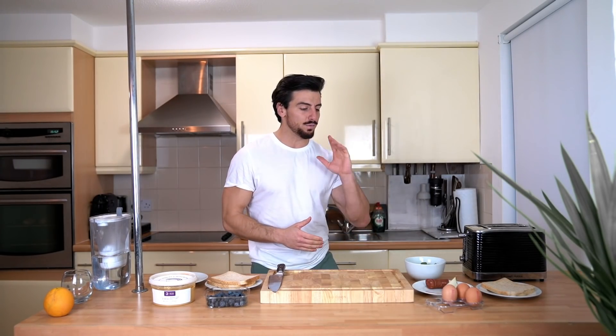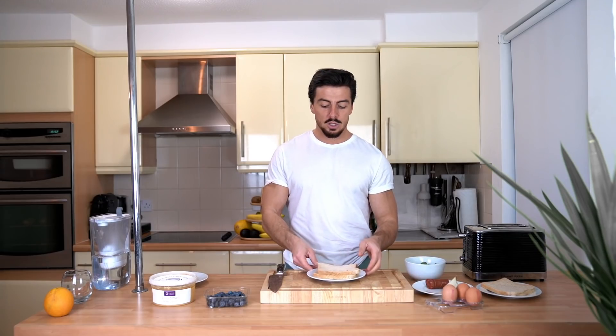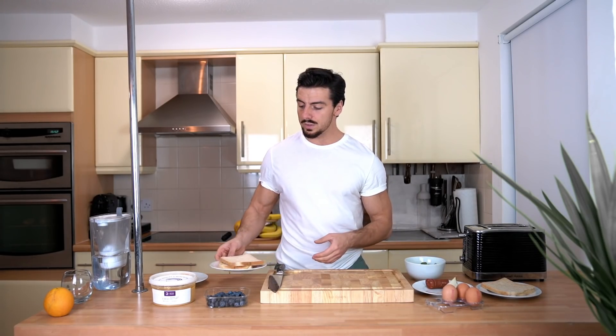We're going to start with breakfast. My normal breakfast is going to be scrambled eggs with chorizo, onion, spinach, and a wholemeal toast. Now the vegan alternative of this breakfast is going to be toasted brown toast with...